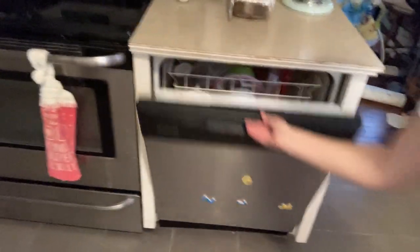Next, we've got the dishwasher — it's not full, so it has not been run yet.